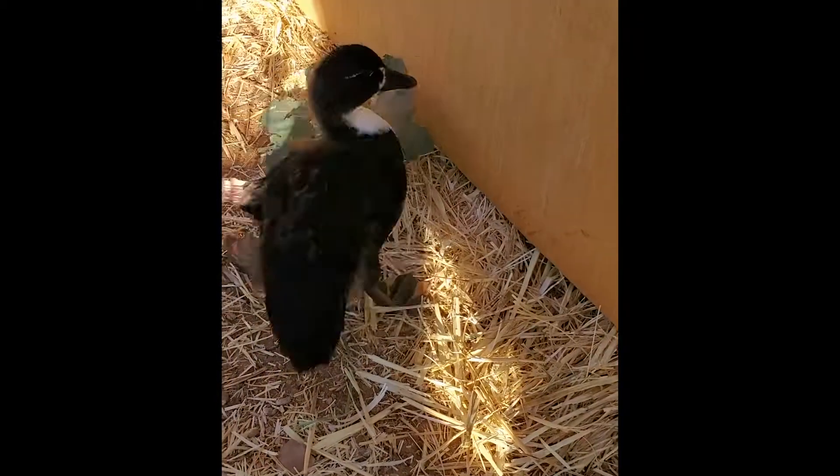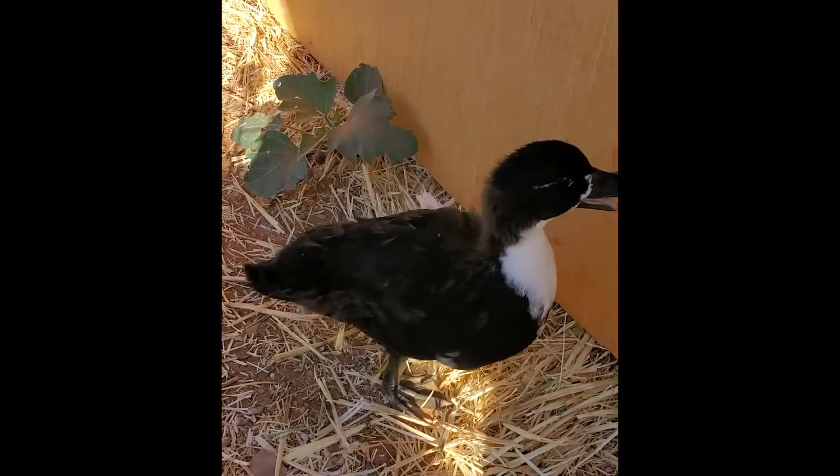People don't know what exactly causes angel wing, but most agree that it has to do with too much protein. Males are more likely to get angel wing than females, though females do still develop it.